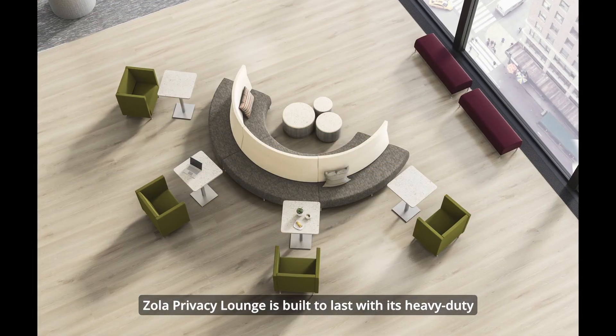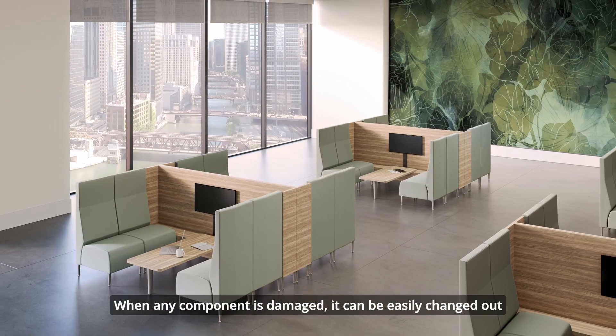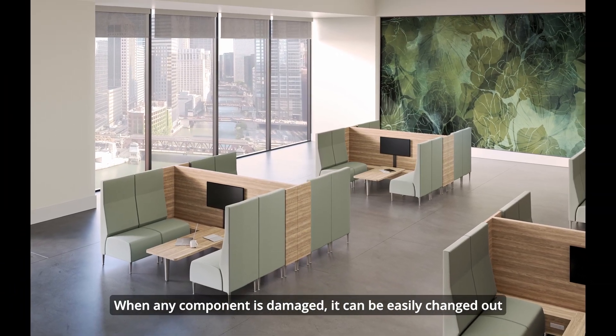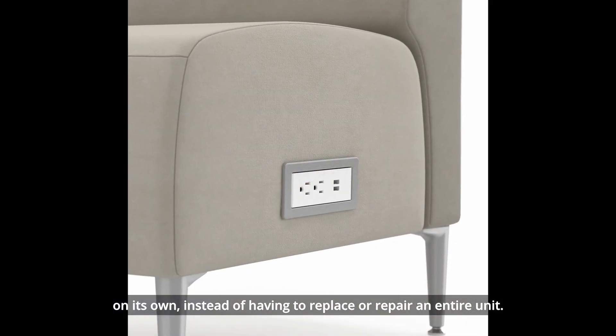Zola Privacy Lounge is built to last with its heavy-duty structure designed for intensive-use environments. When any component is damaged, it can be easily changed out on its own, instead of having to replace or repair an entire unit.